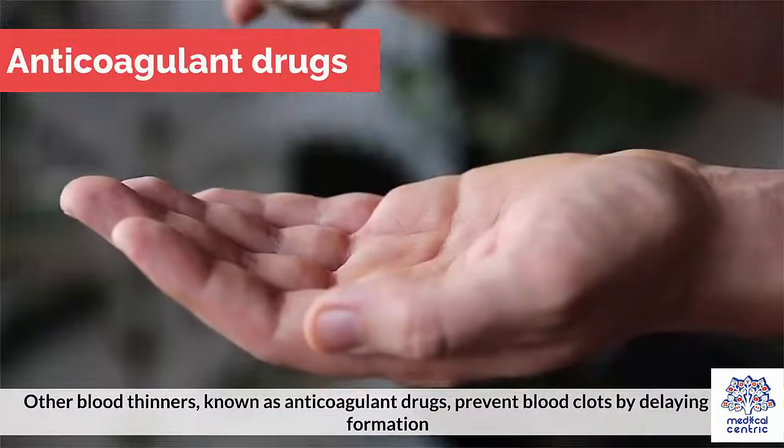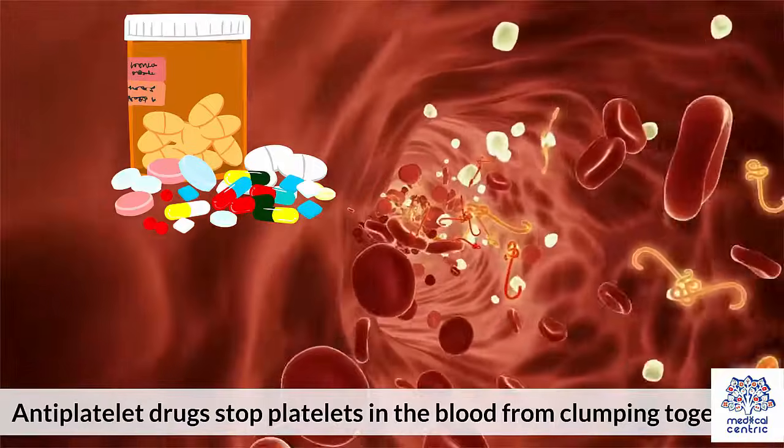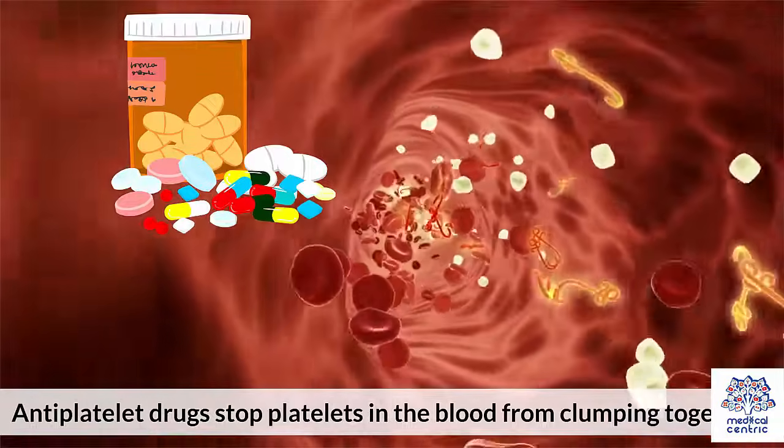Other blood thinners, known as anticoagulant drugs, prevent blood clots by delaying their formation. Antiplatelet drugs stop platelets in the blood from clumping together.